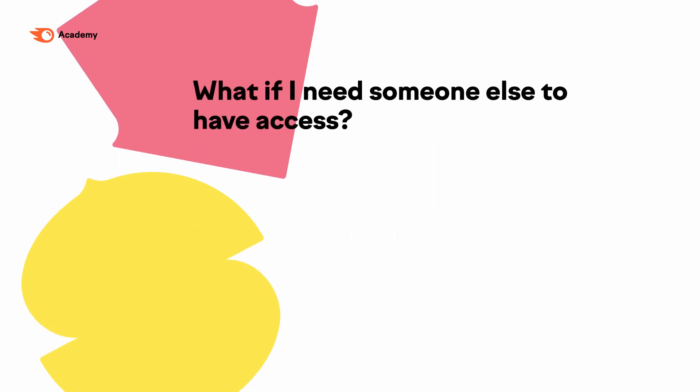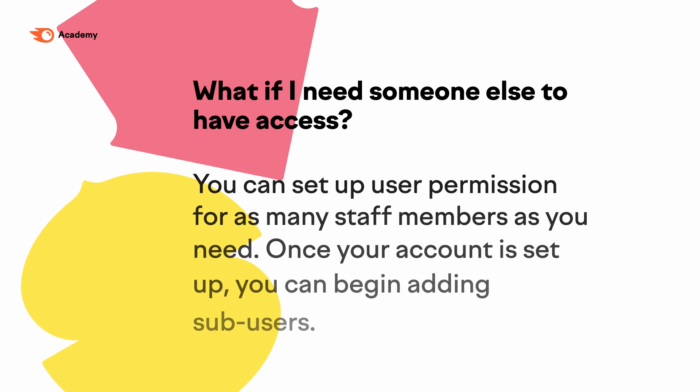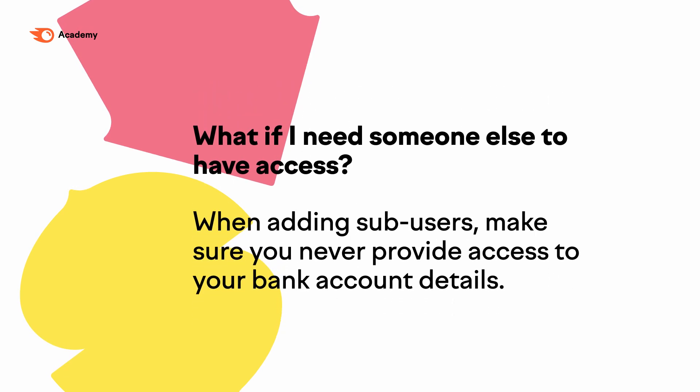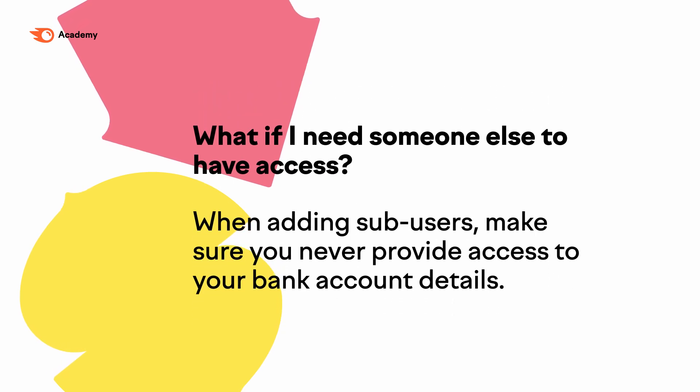I need somebody else to have access to this account. We can set up user permissions for as many staff members as you need. Once your account is set up, we can begin adding sub-users. When adding vendors, make sure to never provide access to your bank account information. Hypothetically, it would be possible for them to change their distribution to send to their bank account instead of yours. Even if you trust the vendor, if they're reusing passwords or don't have two-factor authentication turned on, their access could be hacked.